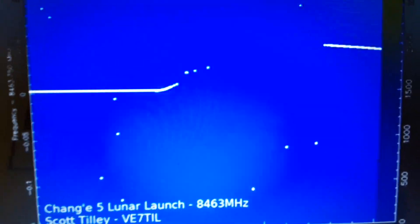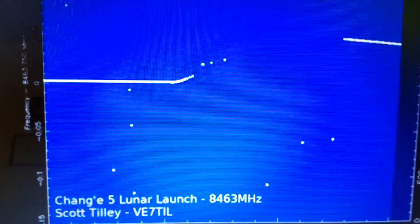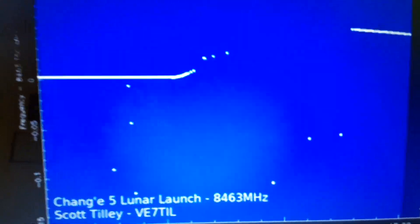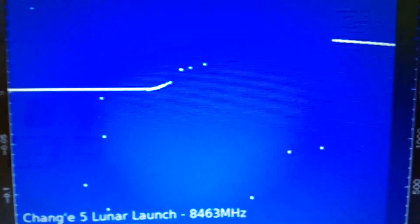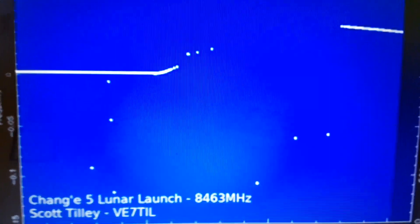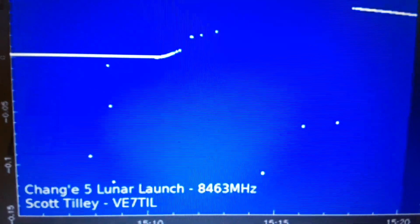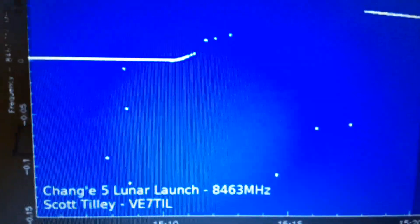So this is live right now from Scott Tilley's transmission of the Chang'e 5 lunar lander that has just lifted off the surface of the moon. Cool space stuff. You can see more of what I talk about in space at my SpaceGab podcast at www.spacegabpodcast.com. And thank you Scott Tilley for sharing this exciting historical event.